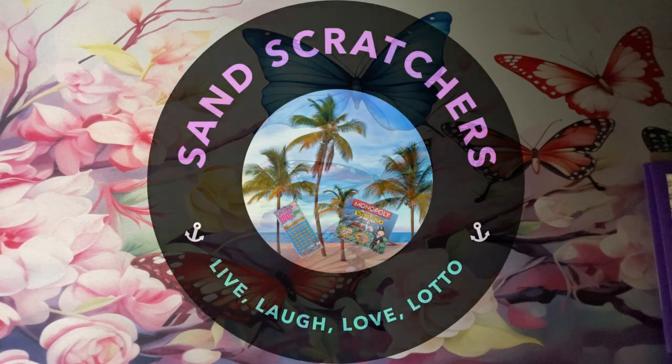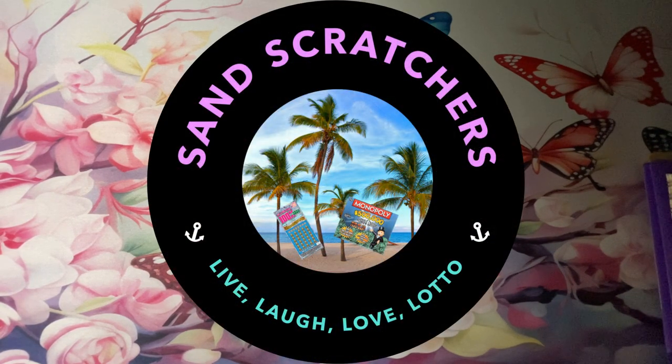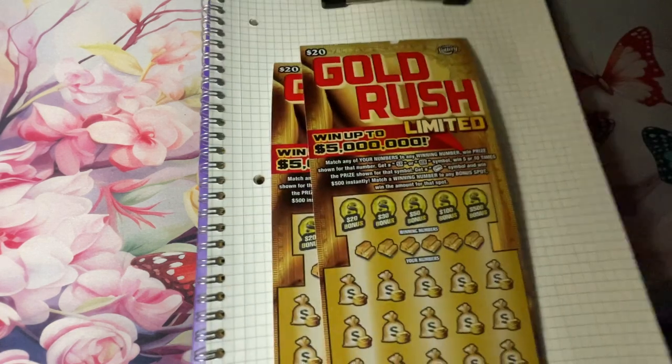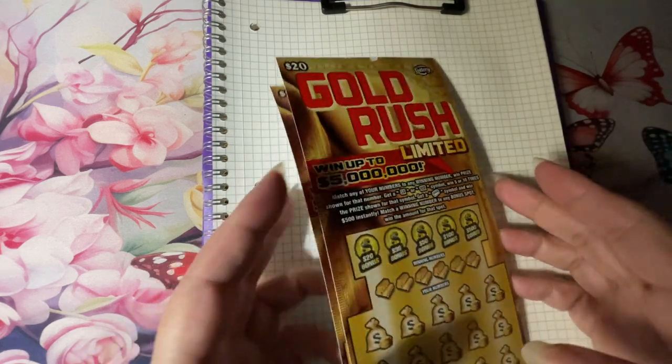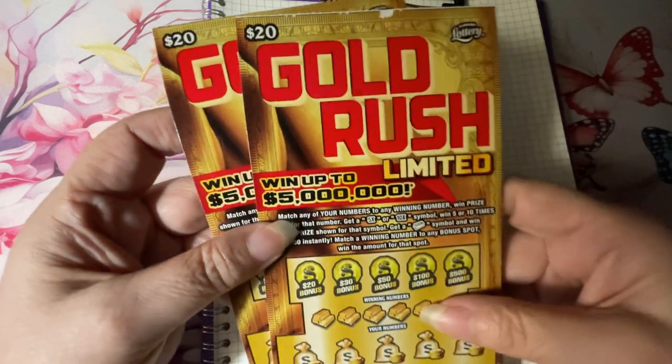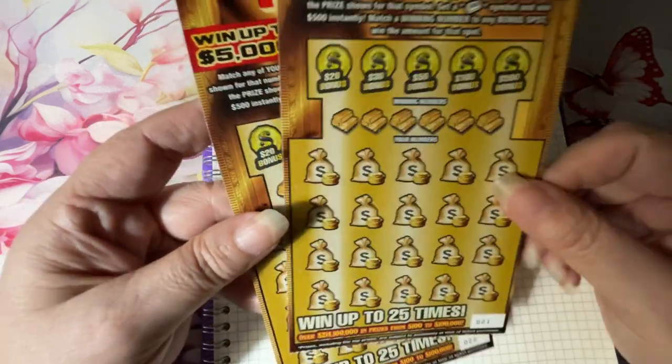Hi everyone, welcome back. While I was at the Publix, I also confirmed that these Gold Rush tickets are on the same roll as the other two Gold Rush tickets that I played.